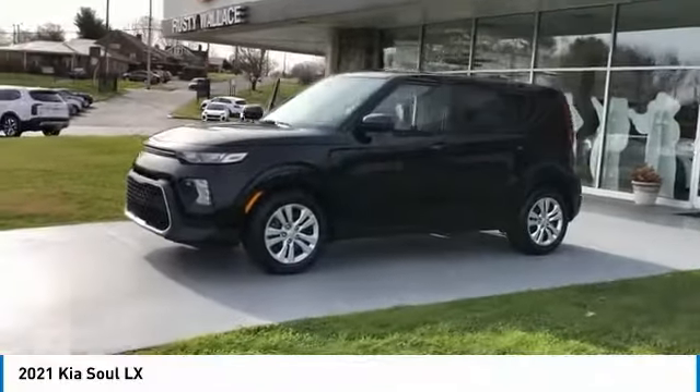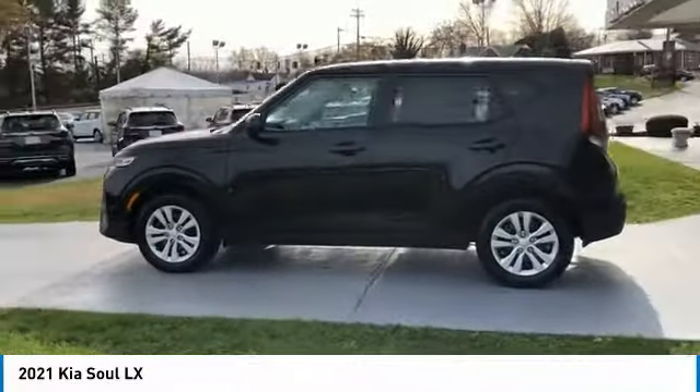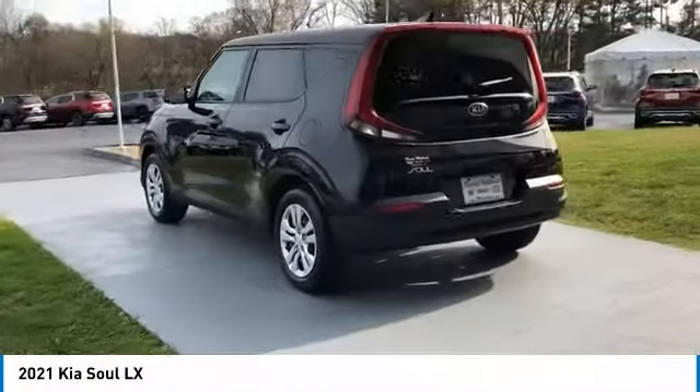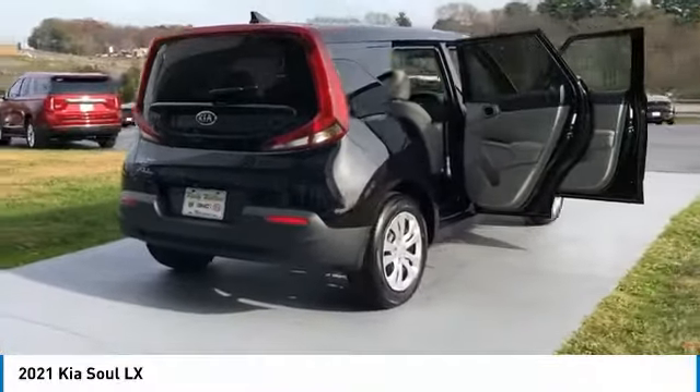Take a ride in the 2021 Soul. The Soul is quick and ready with its innovative catchy style, a sharp, roomy and well-fitted cabin, and a comprehensive list of safety and fun features.